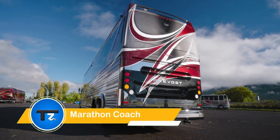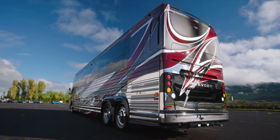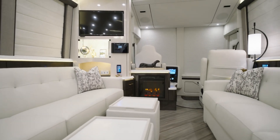The Marathon Coach 1379 is the pinnacle of luxury RVs, combining cutting-edge design, modern style, and premium amenities. This stunning 2024 X345 double slide coach offers spacious living with a modern kitchen, two bathrooms, and a cozy bedroom.